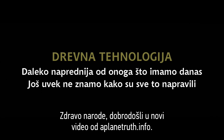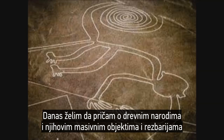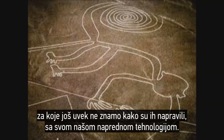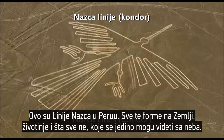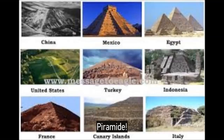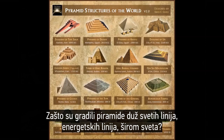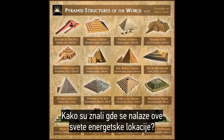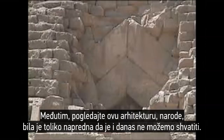Hey folks, welcome to another video from APlainTruth.info. What I want to relate today is the ancients and their massive, massive buildings and carvings. We still can't figure out how they did it today with all our advanced technology — from the Nazca lines down in Peru with carvings on earth and straight lines of animals that can only be seen from the sky, to the pyramids. Look at this architecture, folks. It was so highly advanced we still can't figure it out today.